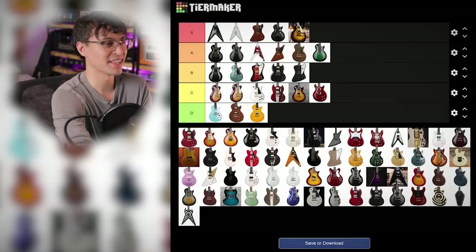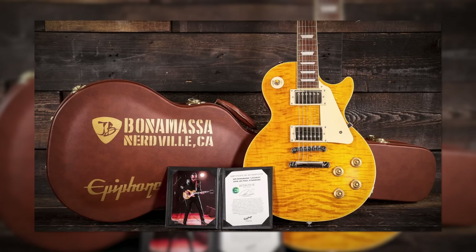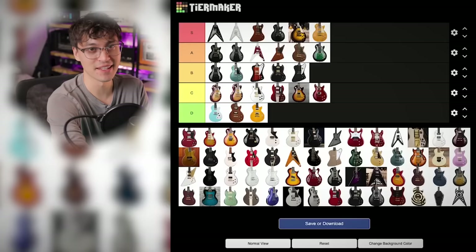And then I guess we've got to put Joe Bonamassa's Lazarus right next to it, because it's essentially the exact same guitar — same price, same pickups — just in a different color and with Joe Bonamassa's name on it.